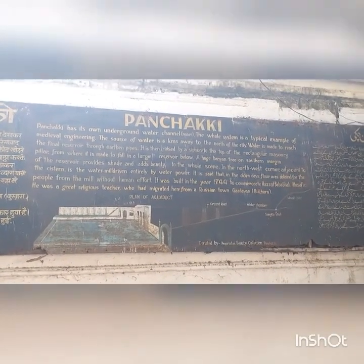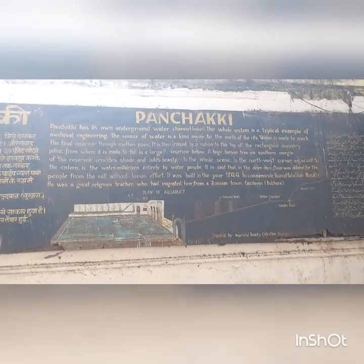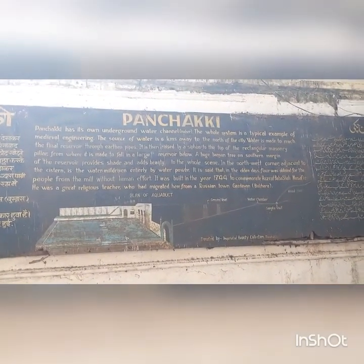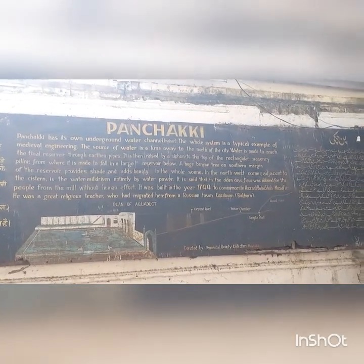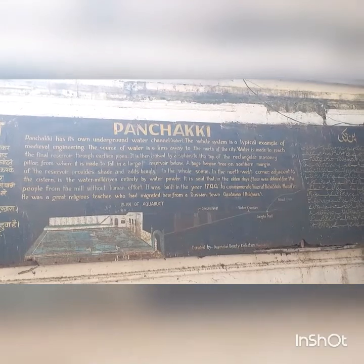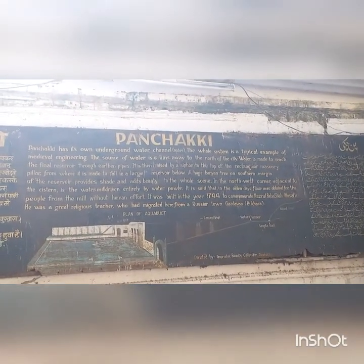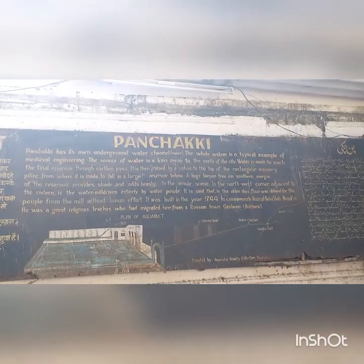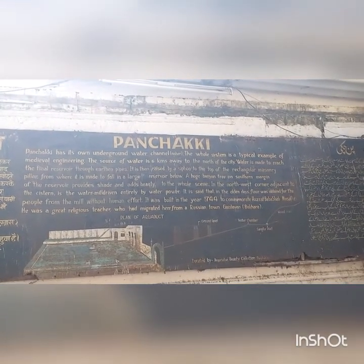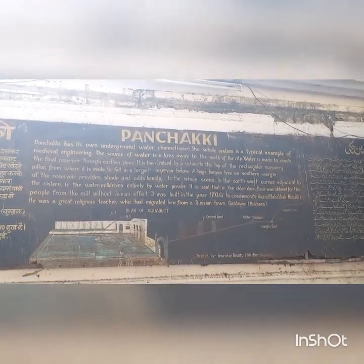It is a type of flour mill. I will just read for you what is written on the board. Panchakki has its own underground water channel. The whole system is a typical example of medieval engineering. The source of water is 6 km away to the north of the city. Water is made to reach the final reservoir through earthen pipes. It is then raised by a siphon to the top of the rectangular masonry pillar, from where it is made to fall into a large reservoir.